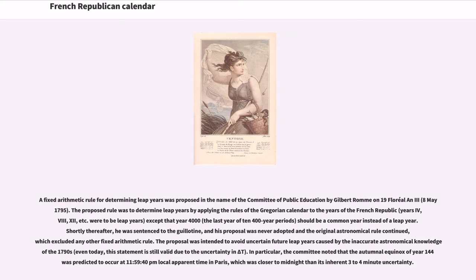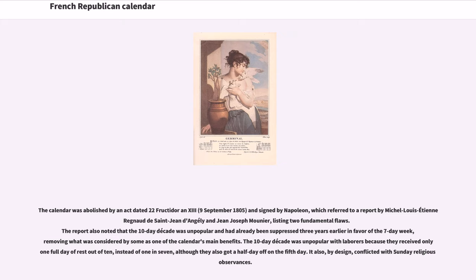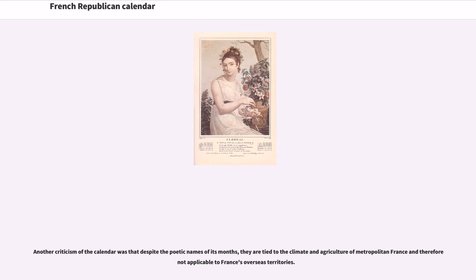The calendar was abolished by an act dated 22 Fructidor Year 13, September 9, 1805, signed by Napoleon, which referred to a report listing two fundamental flaws. The report also noted that the 10-day decade was unpopular and had already been suppressed three years earlier in favor of the seven-day week, removing what was considered by some as one of the calendar's main benefits. The 10-day decade was unpopular with laborers because they received only one full day of rest out of ten instead of one in seven, although they also got a half-day off on the fifth day. It also, by design, conflicted with Sunday religious observances. Another criticism was that despite the poetic names of its months, they are tied to the climate and agriculture of metropolitan France and therefore not applicable to France's overseas territories.